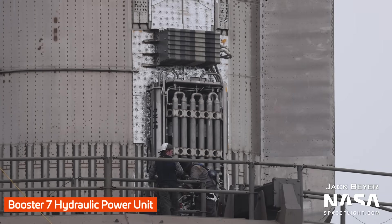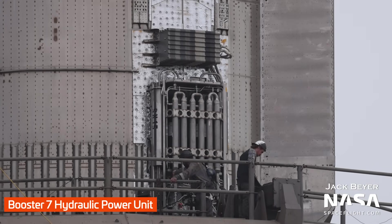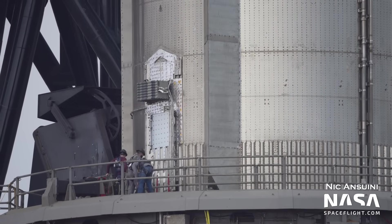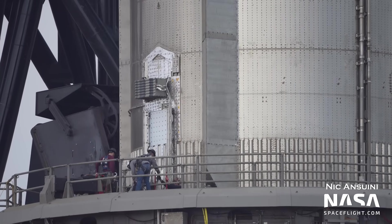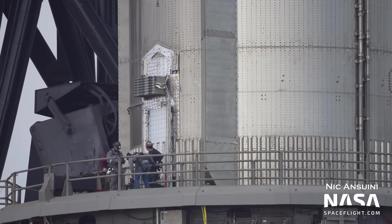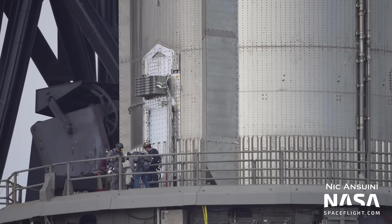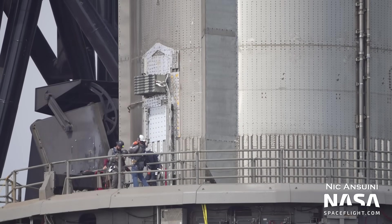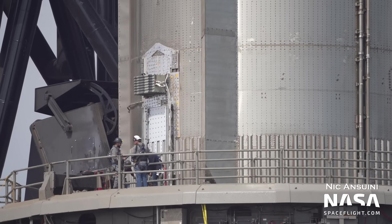These HPUs provide the hydraulic pressure to things like Raptor thrust vector control actuators. Though, if you remember, these will be removed in the upcoming Booster 9 and later booster variants in favor of electrically actuated thrust vector controls. Here, you can see the slot where the HPUs are mounted on the booster. Once the HPU itself is installed, it will be covered by a protective metal arrow cover, which is what the characteristic square shape on the side of Booster 7 is — though again, these will be deleted in Booster 9 and beyond.